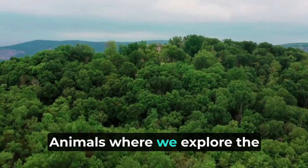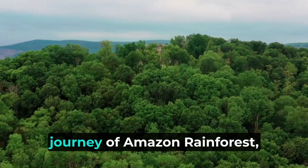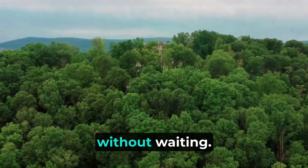Welcome to our channel Pets and Animals, where we explore the fascinating world of nature. Today we will take you on a journey into the Amazon Rainforest, so let's get started without waiting.